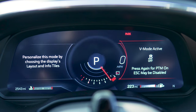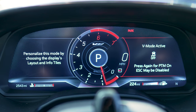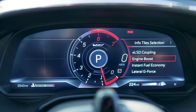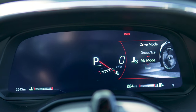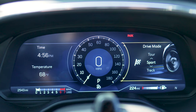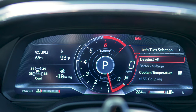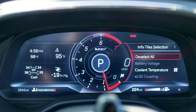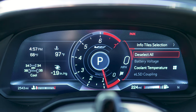When you really want to turn things up, go into V mode and the whole cluster changes. Now you've got different telemetry in front of you, and you can customize it to your liking. There are also different drive modes: a customizable mode, snow and ice, track — which you probably shouldn't use on the road — and sport, giving you the right balance of stability and traction control while keeping all the V-mode elements in your driving configuration.